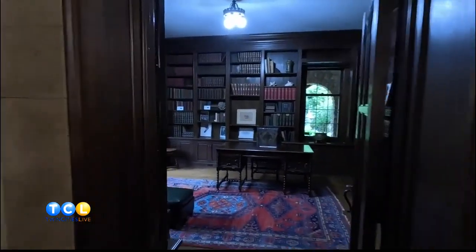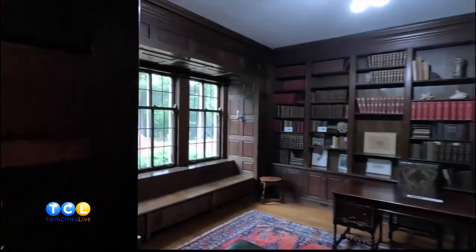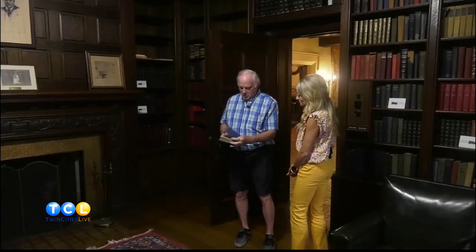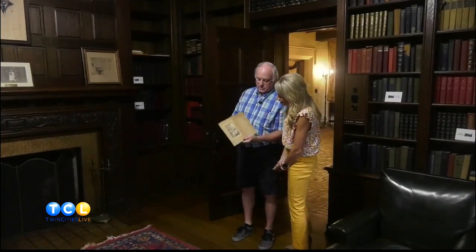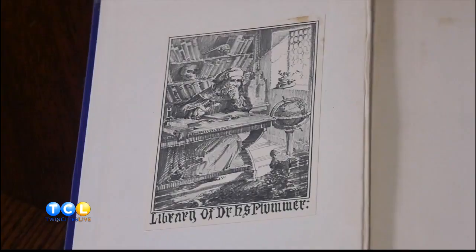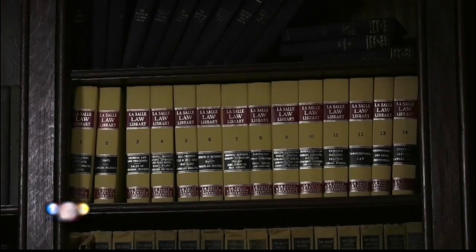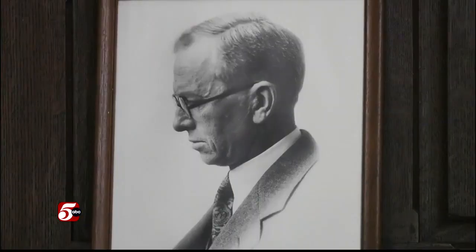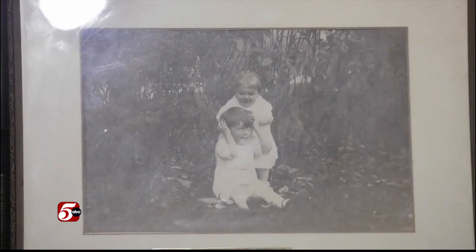This is Dr. Plummer's library. A lot of the books we've tried to maintain — he had his own bookmarker on them to show that this was his book. There are also a lot of reference books. This is a photo of Henry, and these are his children, Robert and Gertrude.